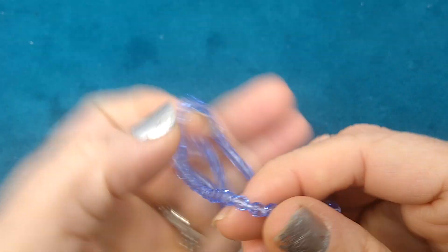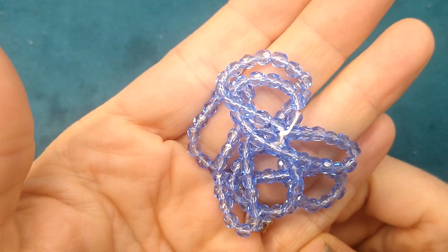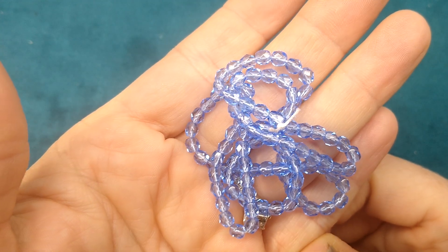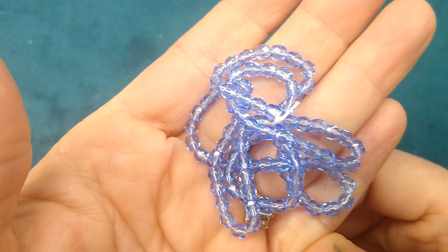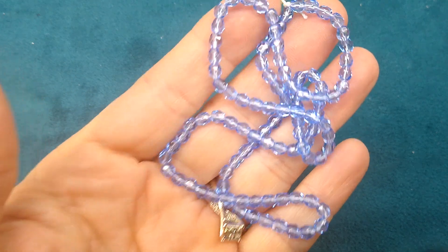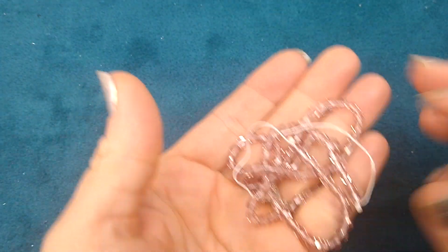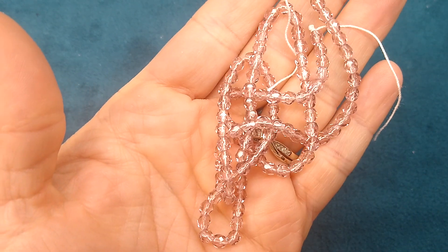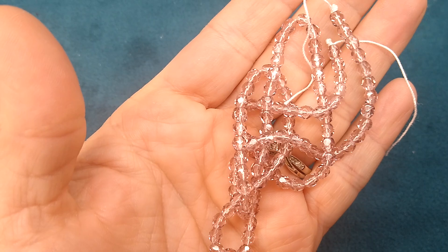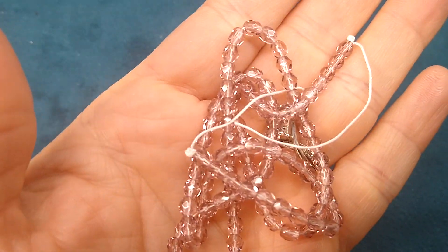And then I got the medium sapphire — 100 pieces of four millimeter faceted round beads for 99 cents. I thought these were really cute; I love these little tiny beads. And then the last ones in this style were the light amethyst, same price — a hundred for 99 cents. Those are really pretty as well.